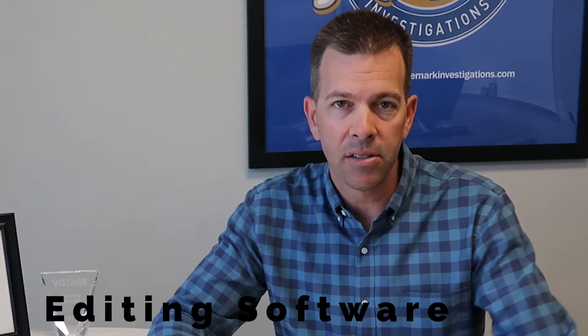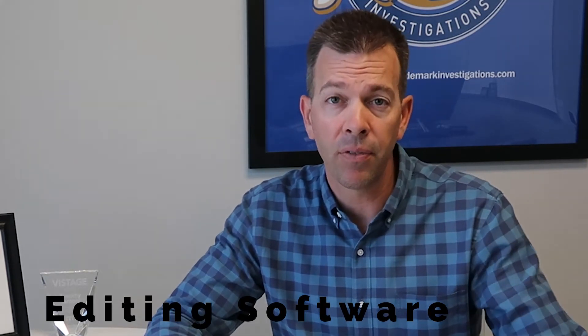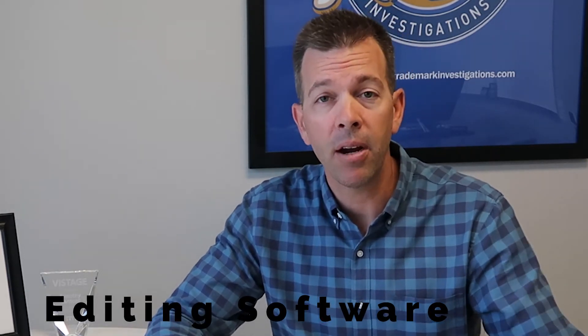The second thing you're going to need is some sort of editing software. I recommend getting started with something free like iMovie or Windows Movie Maker. Both come natively on a Windows or a Mac, depending on what you're on. If you're looking to take it up a notch, there is something called ScreenFlow for a Mac, which is about a hundred dollars. It's a download and it's a great tool for screen capture as well as editing.